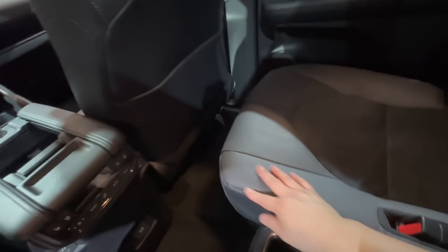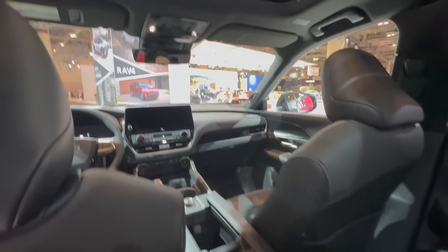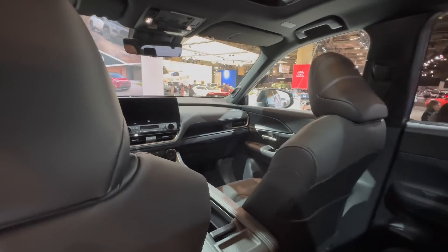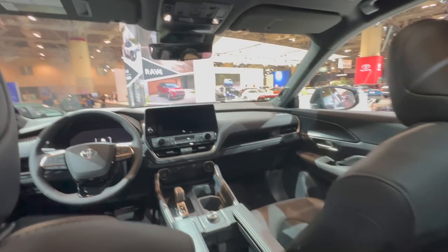This looks very close to the production model in terms of stitching and materials — it looks ready to go into production. The design of the dash, the seats, and the exterior are all different from the Highlander, so this car is more or less a brand new vehicle. Even though they're calling it a Grand Highlander based on the same platform, it's essentially a new vehicle when compared to the normal Highlander. It is built in the Princeton, Indiana factory where the other Highlanders are produced.